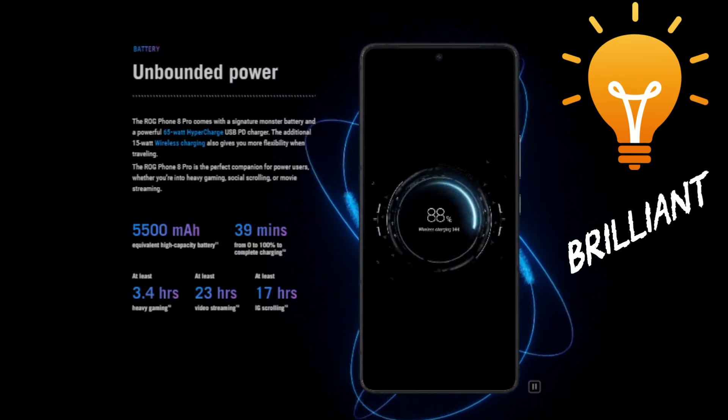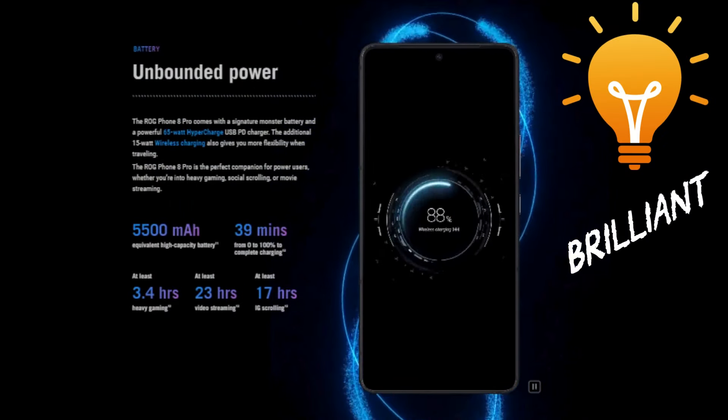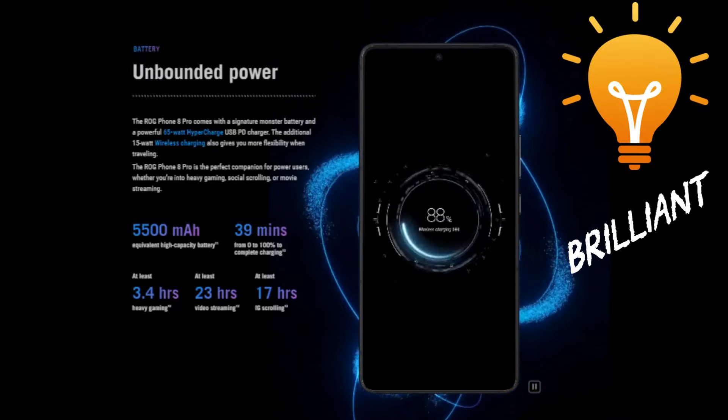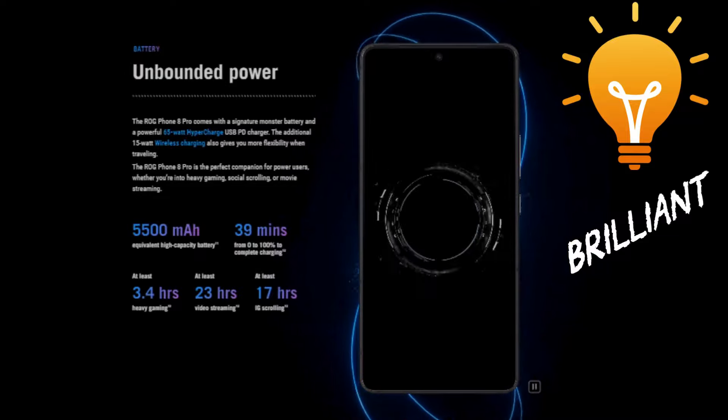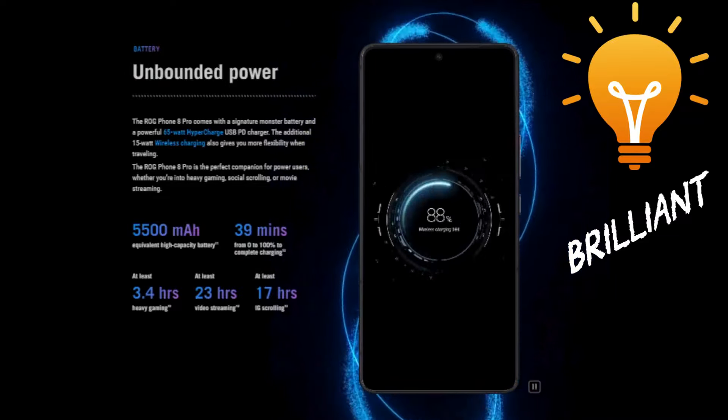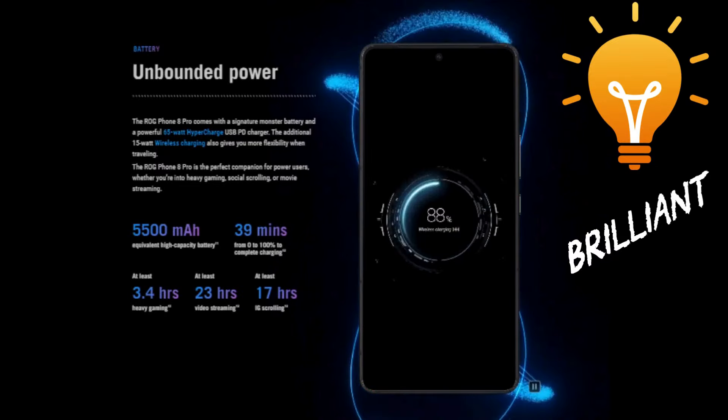The whole package is powered by a sizable 5,500 mAh battery with support for fast 65W HyperCharge — that's for quick juicing up when you need it. The battery provides roughly 3 to 4 hours of gameplay depending on what games you play, and roughly 1 to 2 days of normal use.